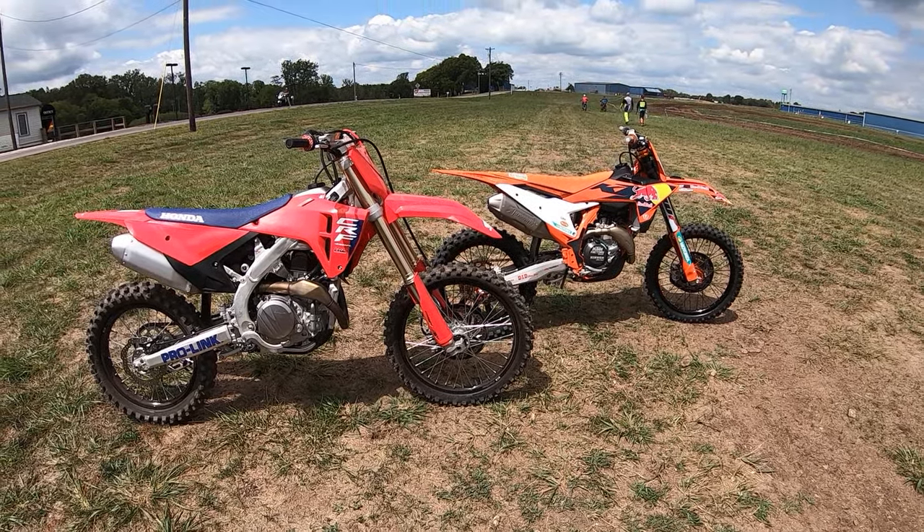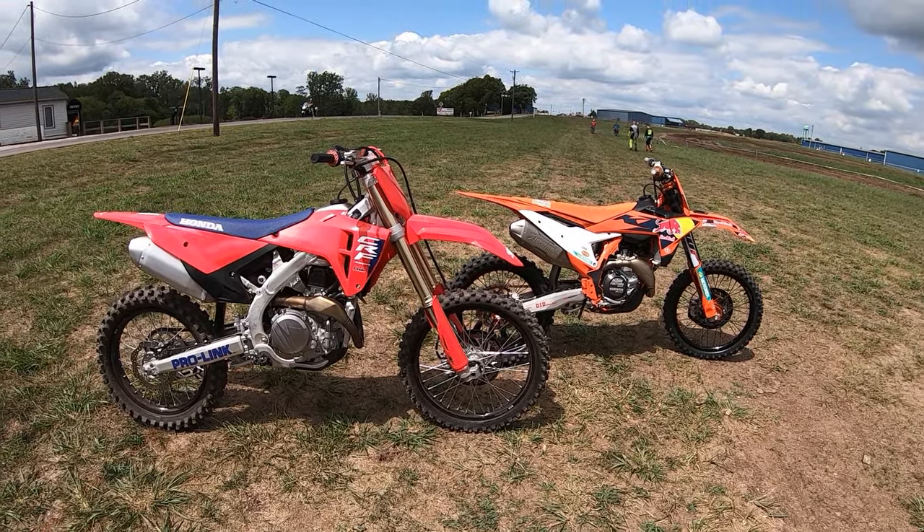It is another beautiful day in Ohio and I'm at Kickin' Roost MX. It's back-to-back time, my favorite time.